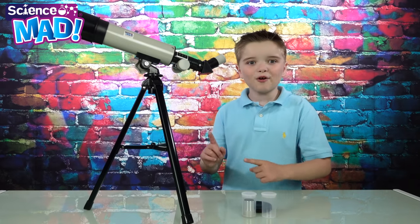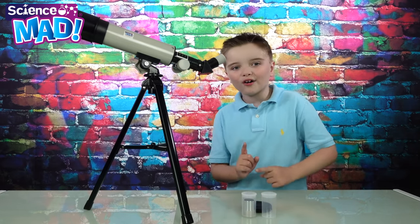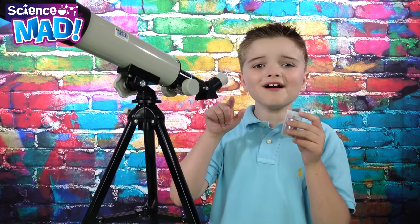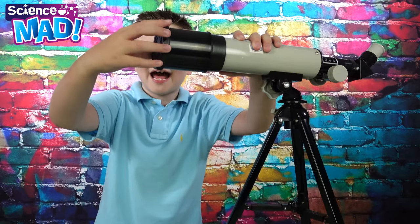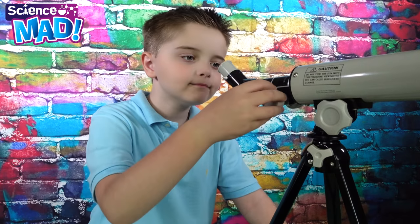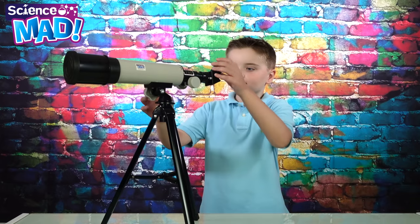Whoa, look at this telescope — and it even comes with a tripod. It comes with a 4mm and a 20mm eyepiece, a cool lens cap, and a focus knob. And it's fully adjustable.